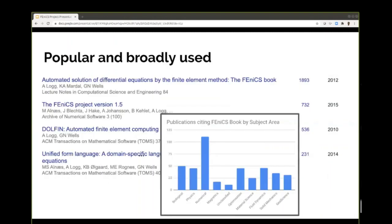FEniCS is pretty popular. It's been around for a few years and we have a book published in 2012, just about when I started getting involved. Citations can be a real issue with open source software — unfortunately my name didn't make it into that book. But you can see it's been cited a lot, across a lot of different subject areas, from biology through to geophysics, fluid dynamics, and more.